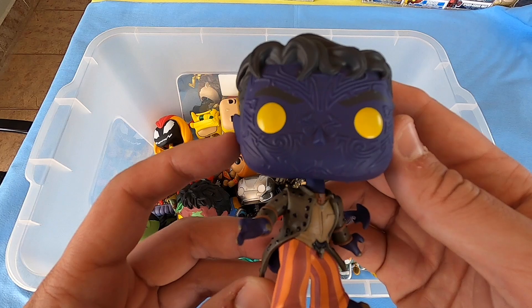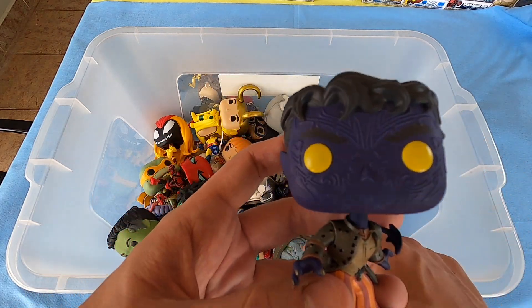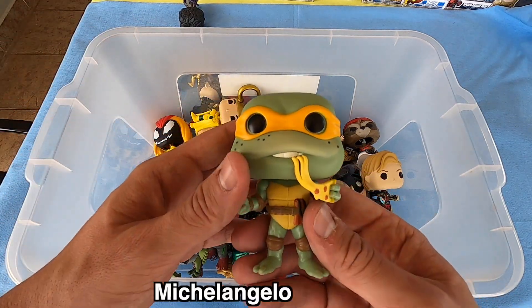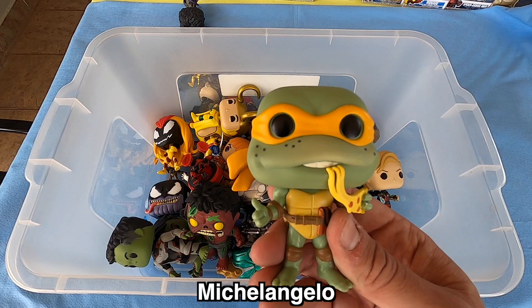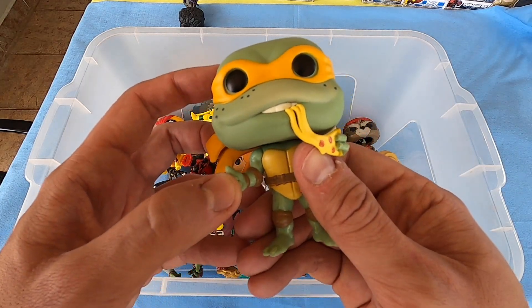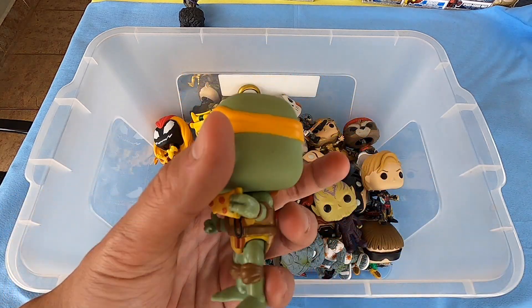What do you think, you guys? This color and yellow eyes — really nice. Next we have here Teenage Mutant Ninja Turtles eating pizza — really nice! I have the only one of this in this collection.